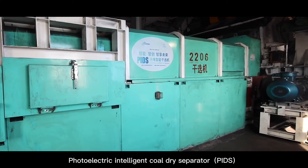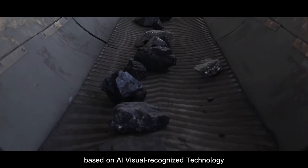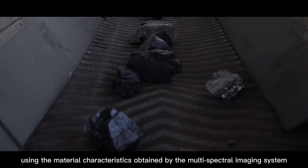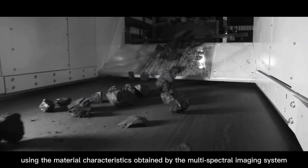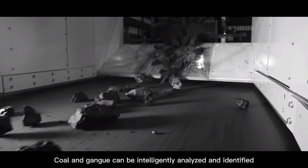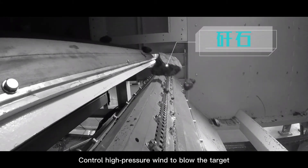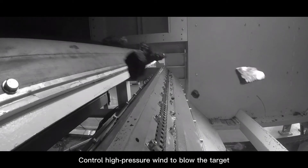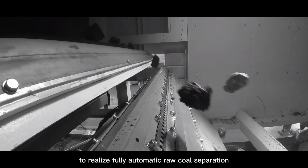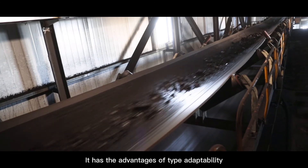The photoelectric intelligent dry coal separator is based on AI visual recognition technology, using material characteristics obtained by a multispectral imaging system. Coal and gangue can be intelligently analyzed and identified, with high-pressure air jets used to blow the target material and realize fully automatic coal separation.